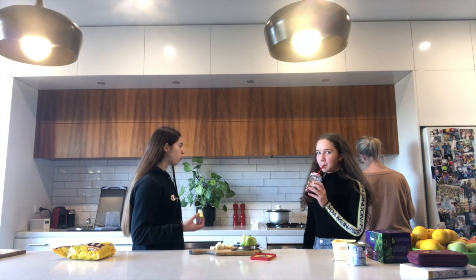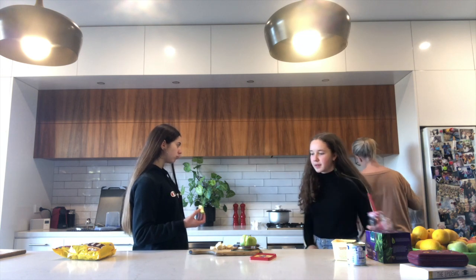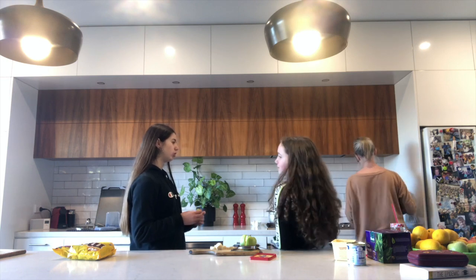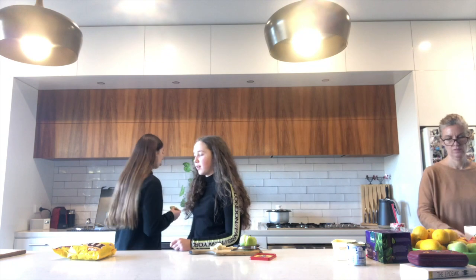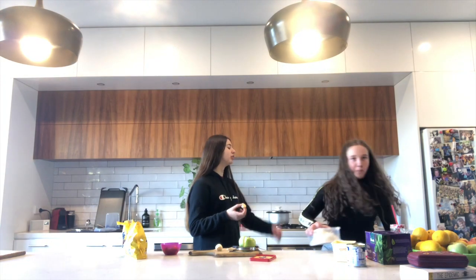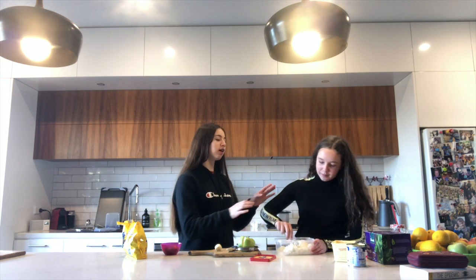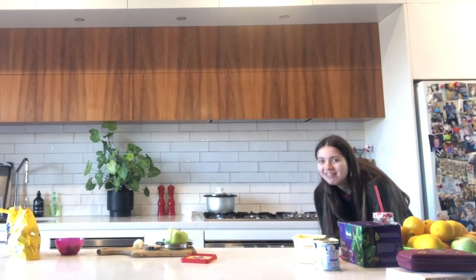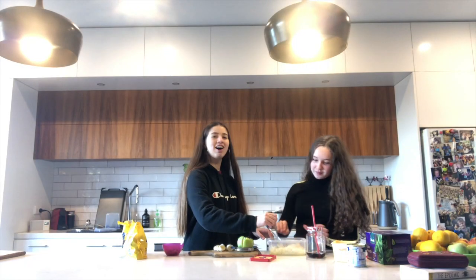Hey guys, what's going on, welcome to my YouTube channel! Me and my friend Katerina forgot to film an intro video, so I'm just going to go over the top of this entire video of what we're doing. Oh hi guys!